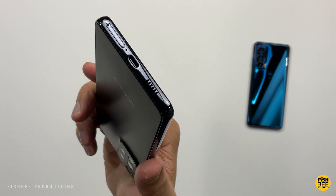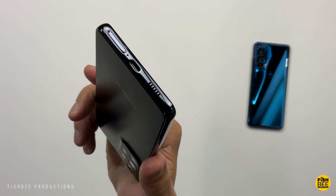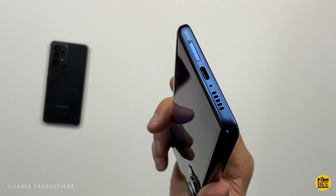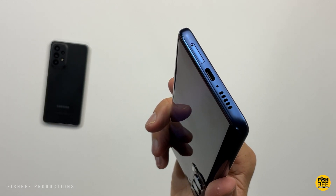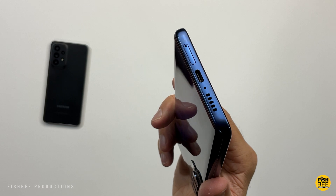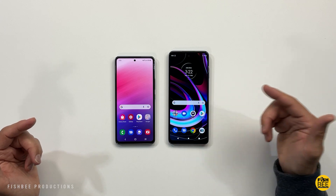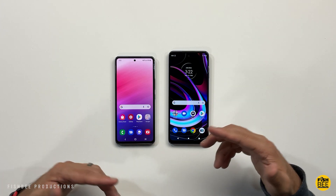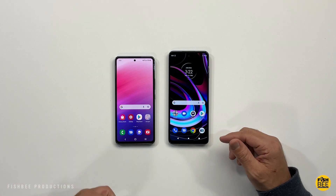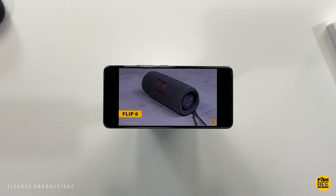Unfortunately they got rid of the headphone jack on the Galaxy A53, but at least it has a speaker on the bottom plus one by the earpiece, whereas the Motorola Edge only has sound from the bottom. Samsung definitely sounds better, especially once you turn on Dolby Atmos, but Motorola will be fine for most people. Here's a quick sample of each to give you an idea of what to expect.